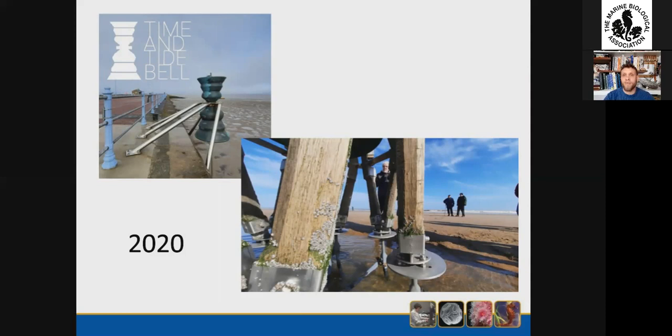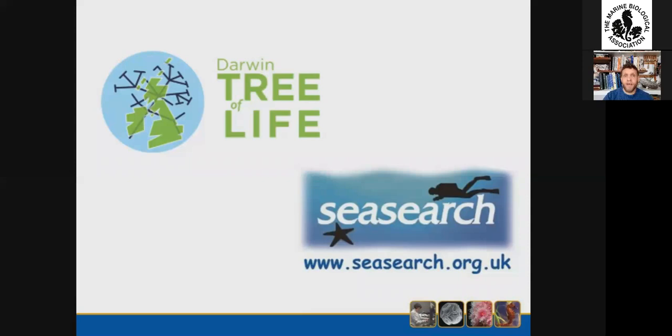This year we're bringing citizen science to the Darwin Tree of Life project, working with SeaSearch and divers to collect specimens which would otherwise be inaccessible using traditional boat sampling techniques — at the condition required for the Tree of Life. We hope to get started in the summer, COVID restrictions permitting.